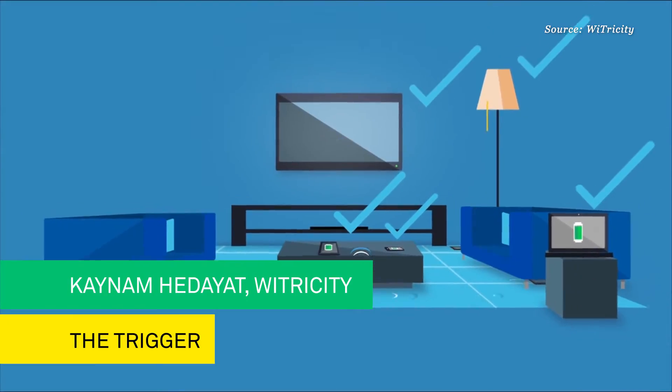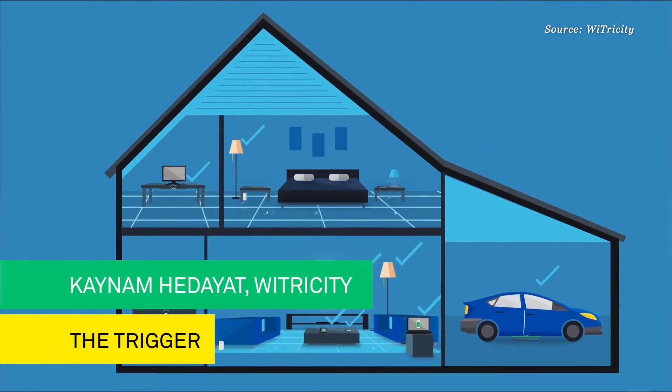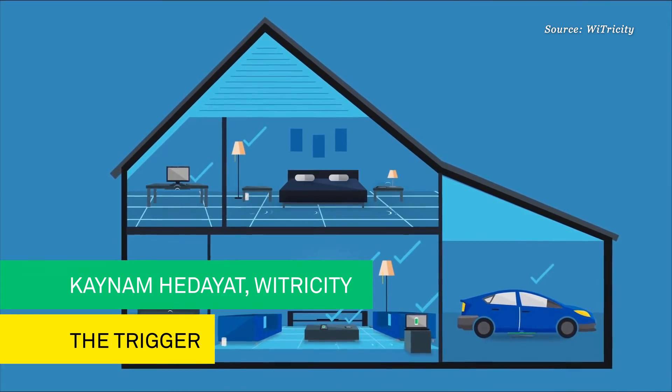You simply drive your electric vehicle into the garage of your home, and the electric vehicle starts charging. The technology scales from milliwatts for wearables all the way to kilowatts for electric vehicles. A really innovative example of combining powering and the connected car. For more updates from CES 2015, visit IPGLab.com.